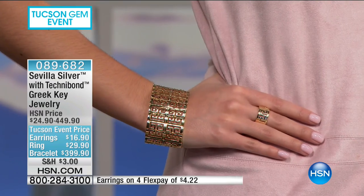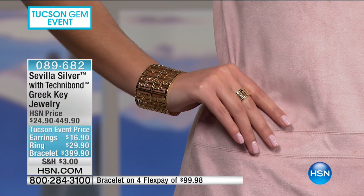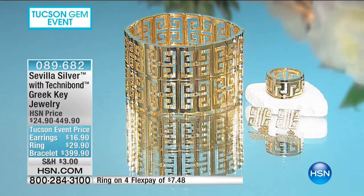Our final piece of the show is our Greek key jewelry. The earrings are $16.90, the ring is $29.90, and the bracelet is $39.90 — a big bold look. Everything is available on four flex payments. The Greek key has this look of status. Our planners and buyers wanted to do something special for this final show.